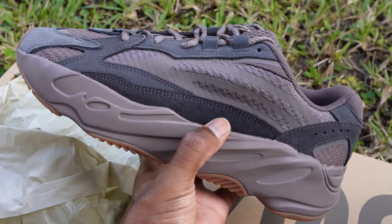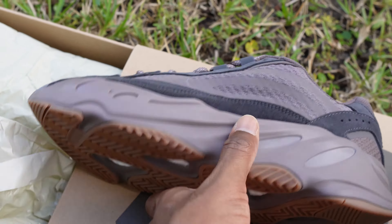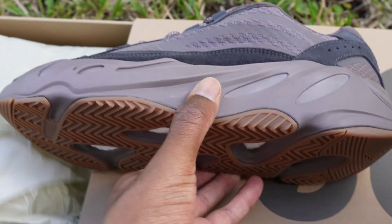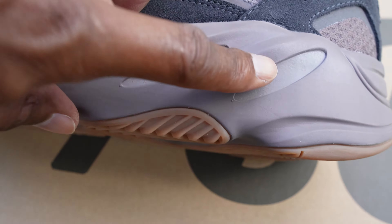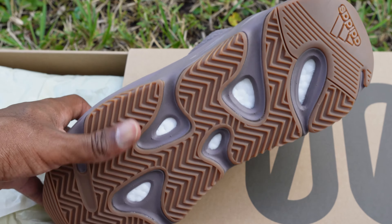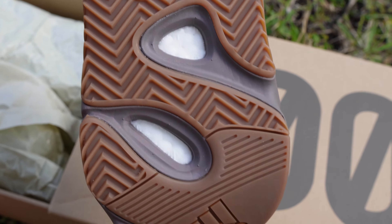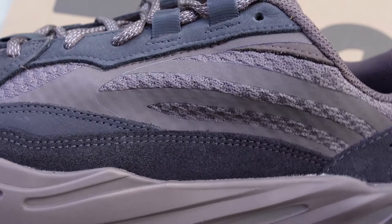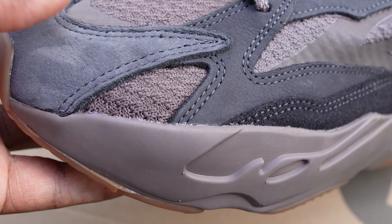All the textures of a 700 V2 — you can already tell the texture on this is amazing. This is a reflective material right there inside of these holes. You clearly see that nice gum bottom. It's all about branding, and there's nothing on the bottom of this outsole at all.